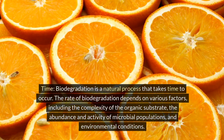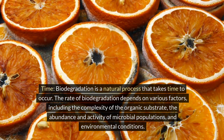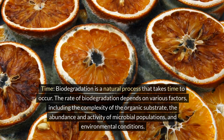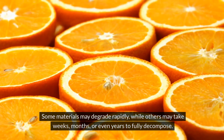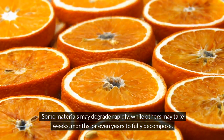Time: biodegradation is a natural process that takes time to occur. The rate of biodegradation depends on various factors, including the complexity of the organic substrate, the abundance and activity of microbial populations, and environmental conditions. Some materials may degrade rapidly, while others may take weeks, months, or even years to fully decompose.